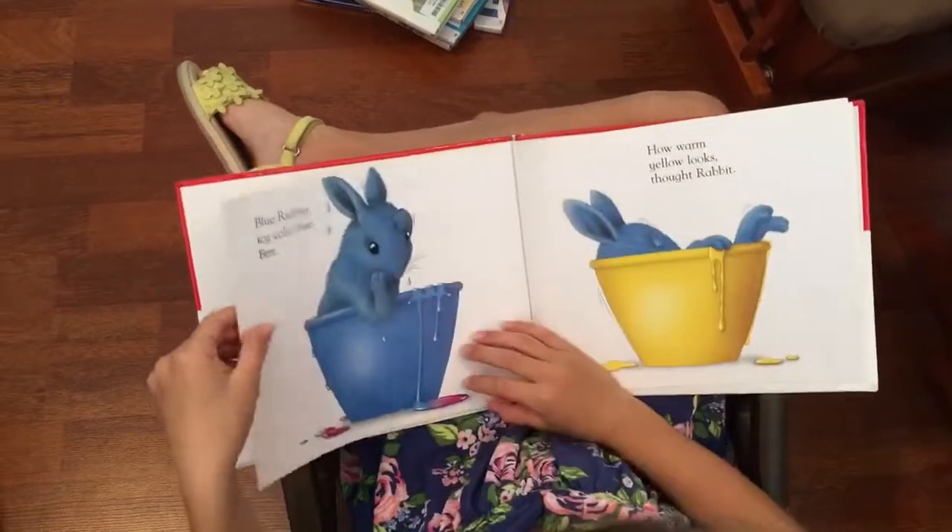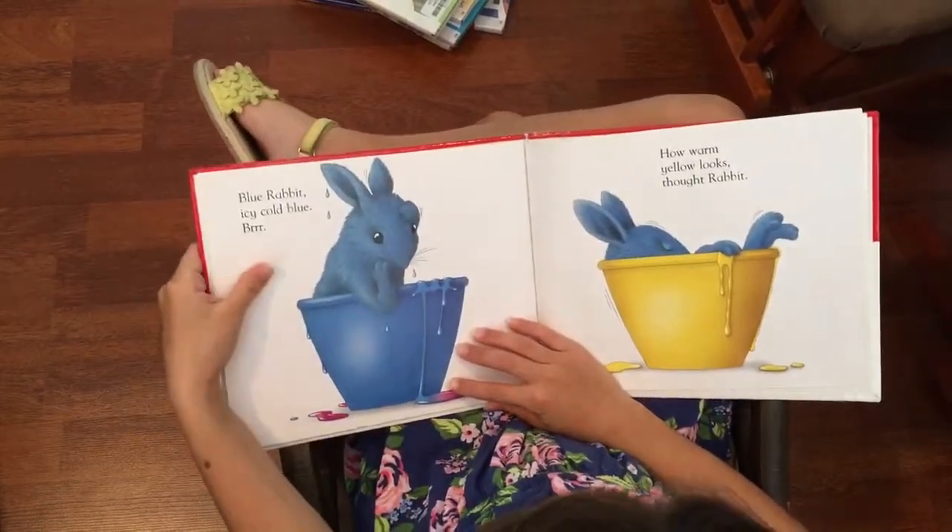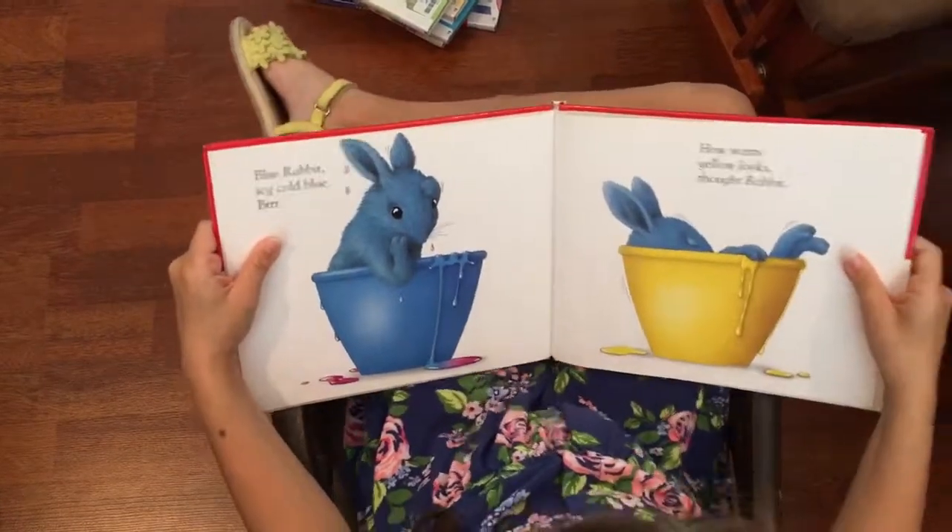Blue will do, thought Rabbit. A blue rabbit. Icy cold blue. Brrrr.